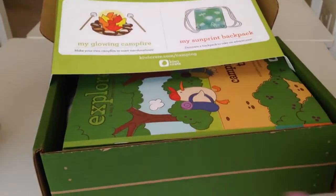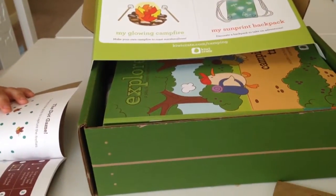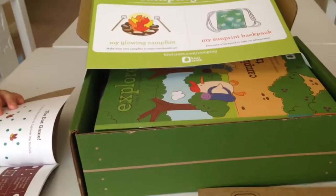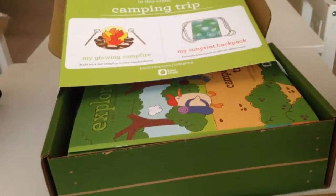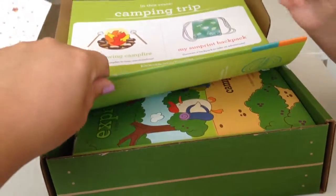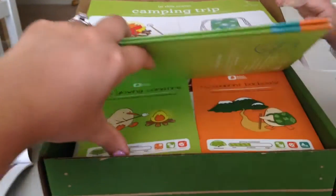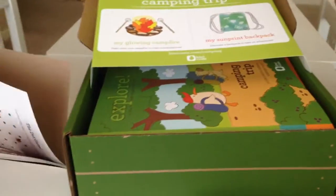Now I have twins so I have to buy the sibling package. We are going to work on those. The sibling package — I think it's only $10 more a month, but you get enough supplies for both. You get enough supplies for both kids so it's totally worth it. It's a great deal.